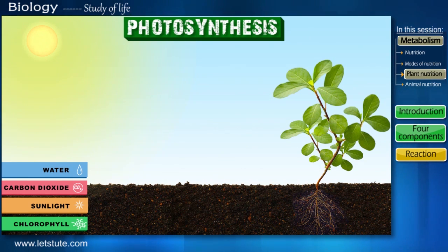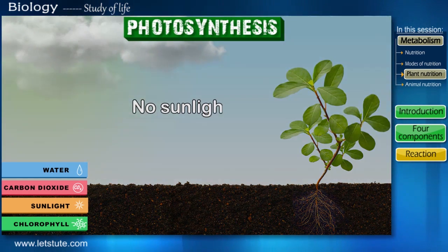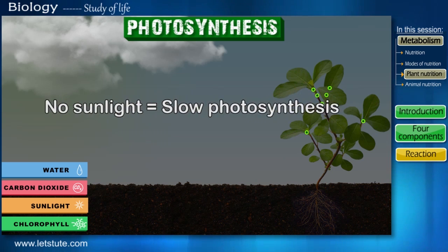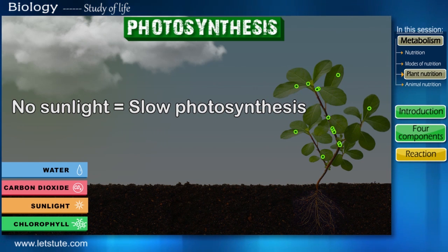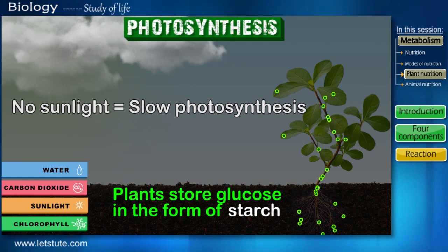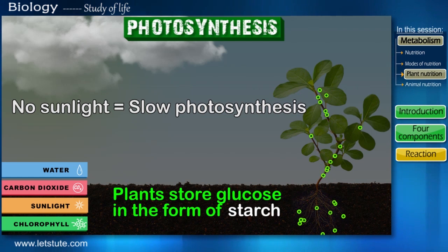Coming back to photosynthesis — what if someday there is no sunlight? Then how will plants receive their energy? Without sunlight, the rate of photosynthesis will also slow down. But plants are smart living beings — they store the glucose in the form of starch in the parenchymatous cells for times when they cannot produce glucose.